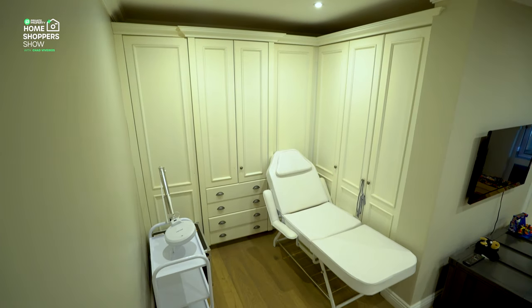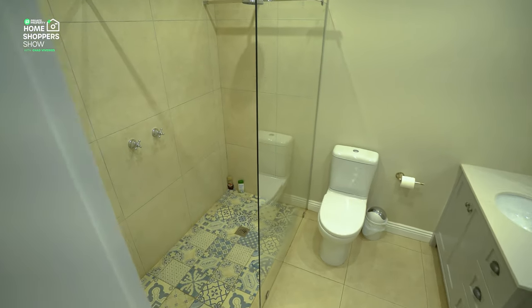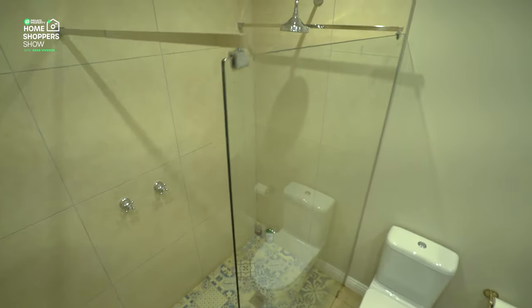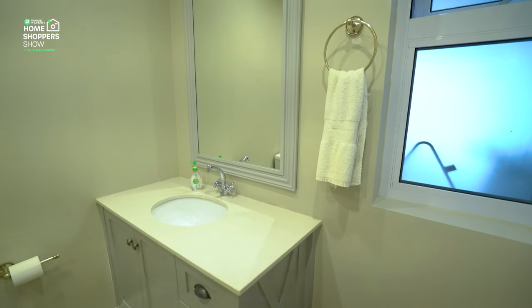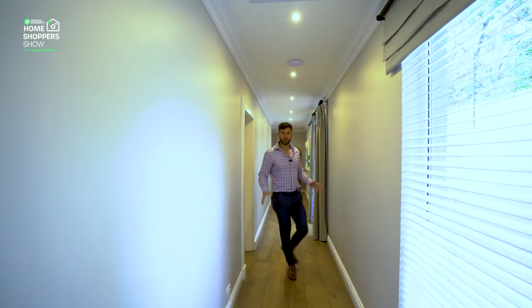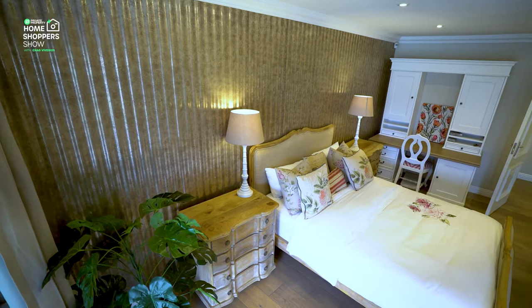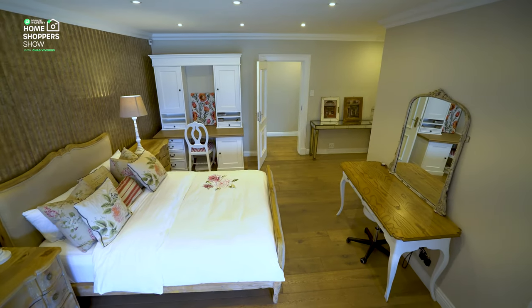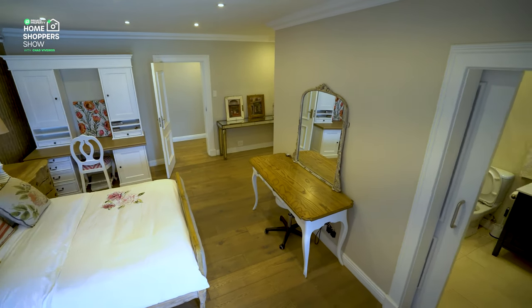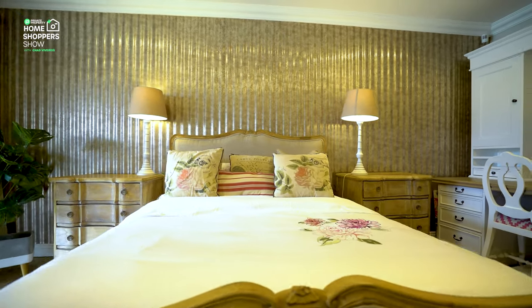The first bedroom has down lighting, making it suitable as an office if needed. Its ensuite has a single vanity, toilet tucked neatly in the corner, and a walk-in shower with beautiful mosaic tile flooring. Moving to the second bedroom, the beauty just increases. There's an incredible feature wall that looks like corrugated gold — flat but very eye-catching. Above, all that inbuilt lighting, and to the left, built-in cupboards finished in hardwood.